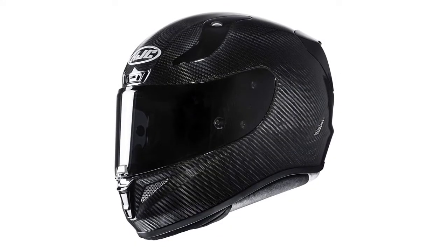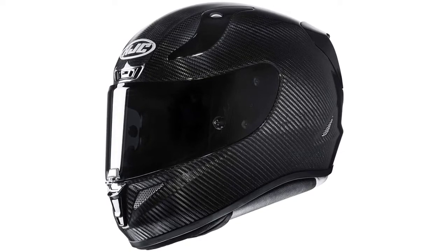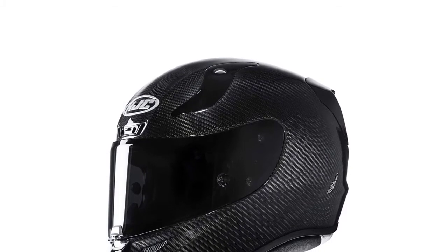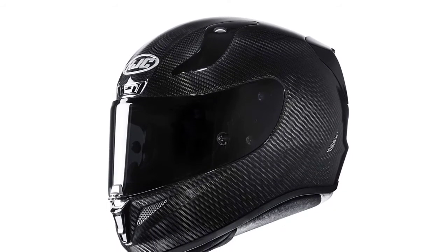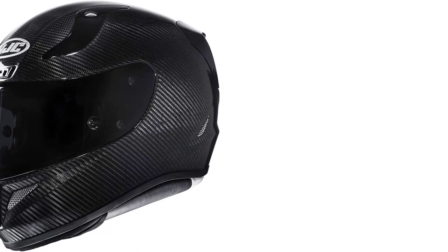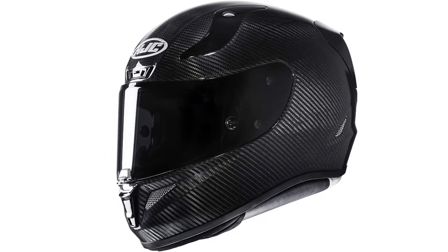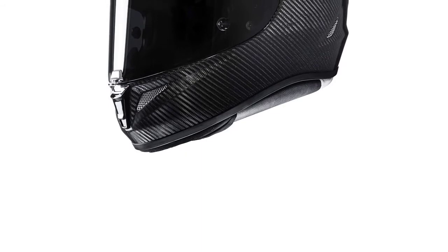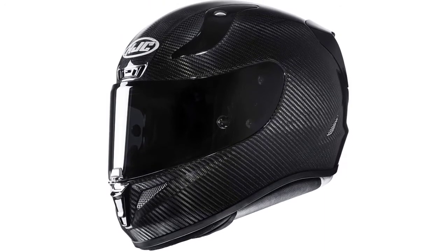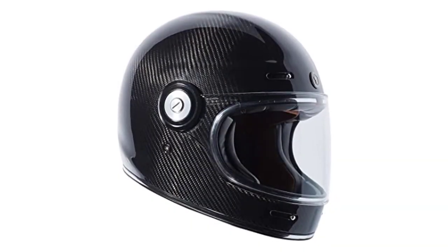At number three: the HJC RPHA 11 Pro Carbon Helmet. This helmet has a minimalist design with a beautiful carbon fiber texture across its shell, and is about 10% lighter than the original at around 2.9 pounds. It has DOT certification, though it hasn't been approved for a Snell safety rating. The outer shell combines carbon fiber and carbon glass for enhanced shock resistance. The high-quality finish creates cool reflections in various lighting conditions. The wide eye port features a pin-lock-ready face shield with 95% UV protection. The multi-cool interior liner has antibacterial properties, is removable for washing, and is extremely breathable.